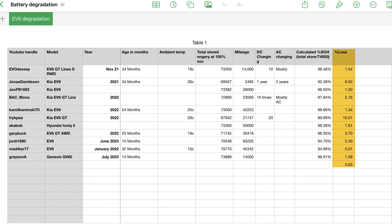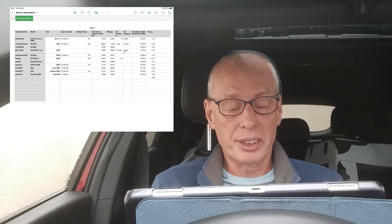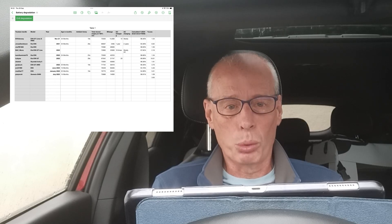In my spreadsheet, the overall average is 3.63% loss in cars that are between one and almost three years old, so I think this is a good result for EGMP vehicles. The full Geotab article is well worth a read. I'll put a link to the spreadsheet where I've gathered the data for you to peruse in your own time if you want. I hope you find this useful — thanks for watching.